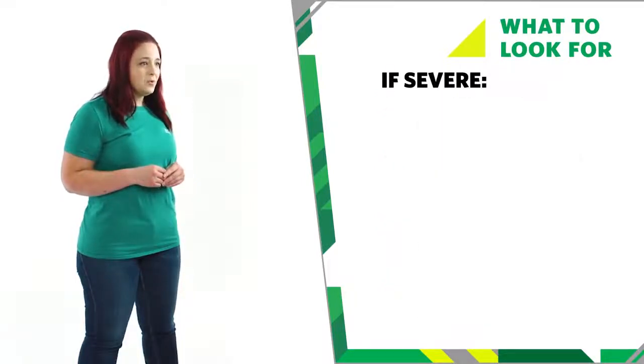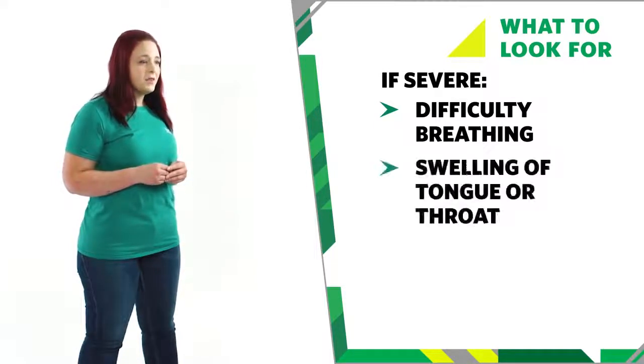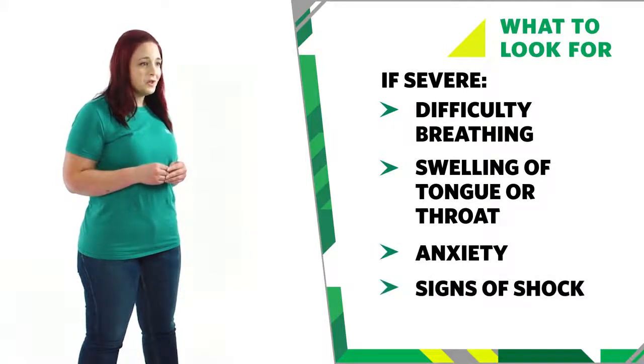With a severe allergy, they may be wheezing or have difficulty breathing and they may complain that their chest feels tight. The tongue and throat may also swell. They may have anxiety or show signs of shock.